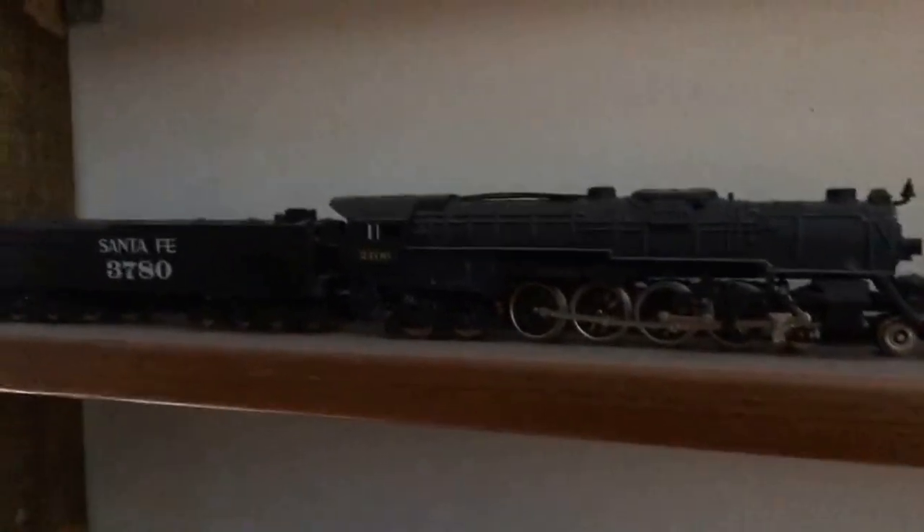Here's a Hallmark ornament — that's the first N scale-looking one I've ever got. The shelves are really dusty so I apologize. Another N scale — that's an N scale. There's my little Jupiter.